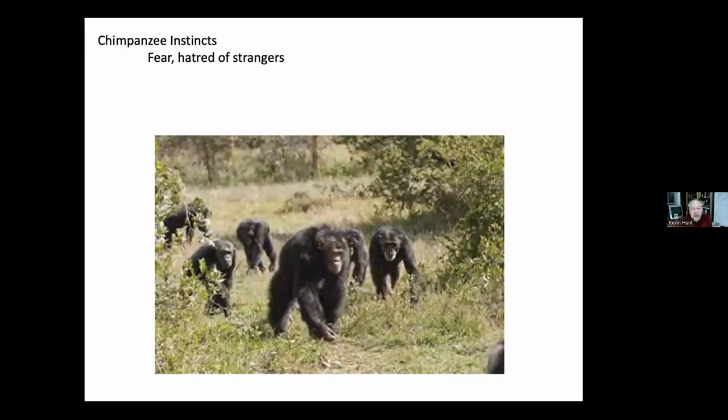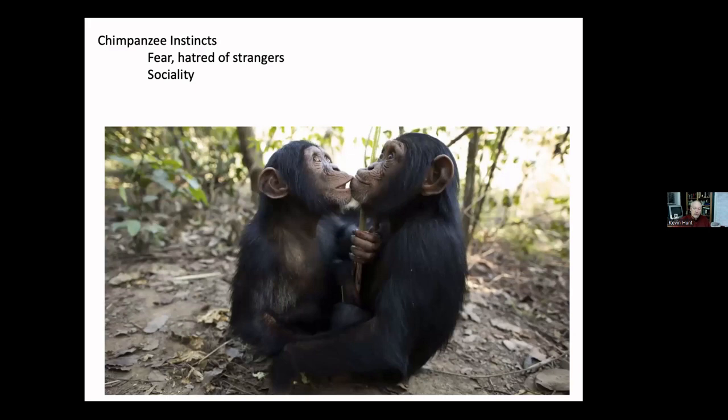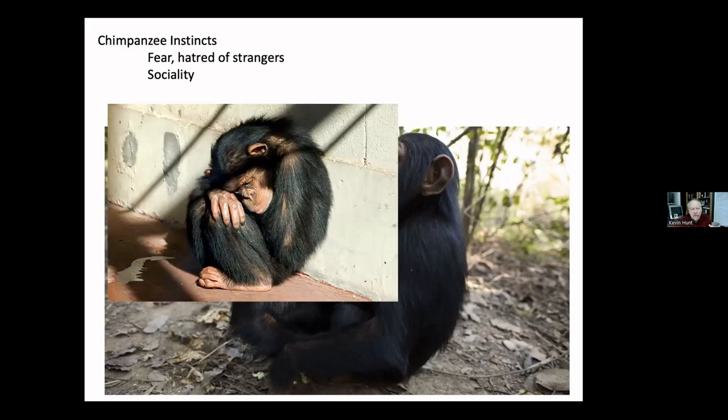They have an instinctual fear and hatred of strangers, which is why they can't really be pets. When they encounter individuals they don't know, they're very uncomfortable, and there have been many unfortunate cases of chimpanzee aggression — especially males — toward strangers. Despite that, chimpanzees are extraordinarily social within the community, very tightly bonded and recognizing one another as individuals. If you confine them solitarily in captivity, they become depressed and many die very quickly.